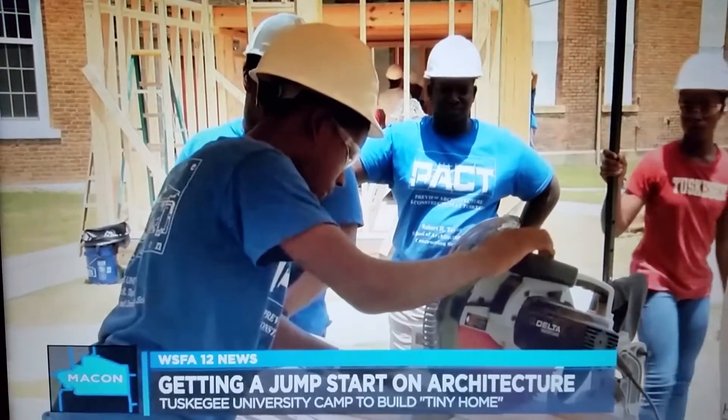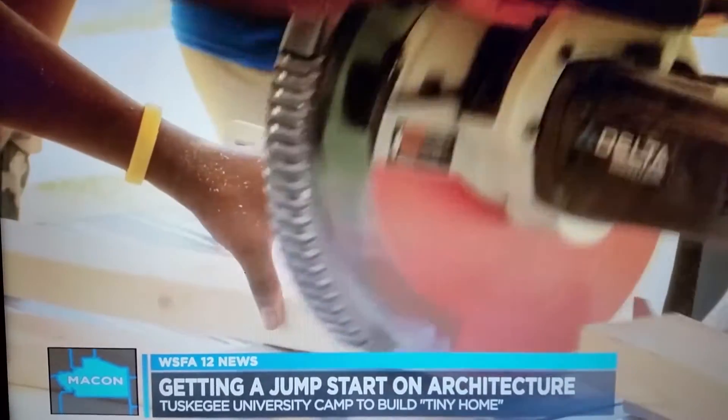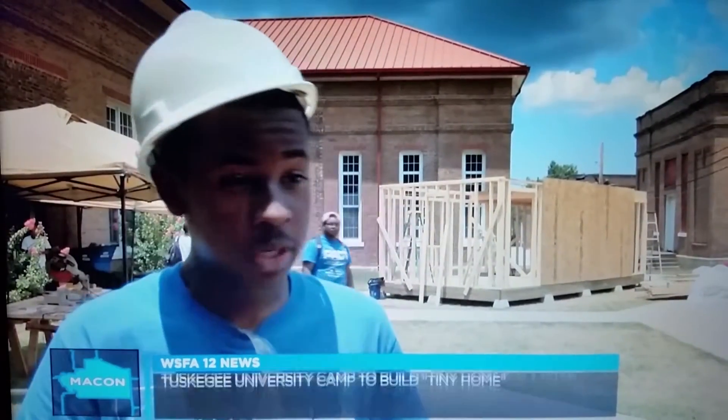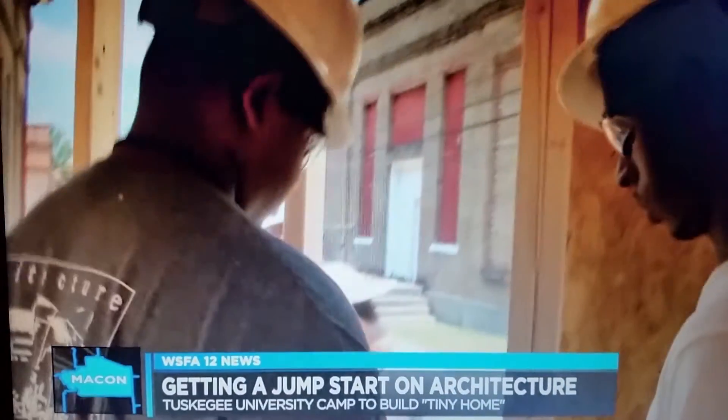For Darian Walker, he believes taking on this challenge has given him an advantage that goes beyond the classroom. "You have to make sure measurements and writing — even just a small fragment, a little smidge of anything, can just throw the whole project off. We all have our own ideas, but we have a big picture that we have to make."